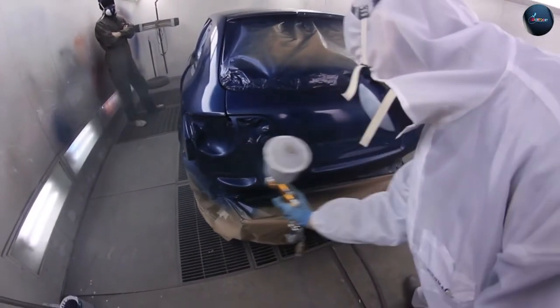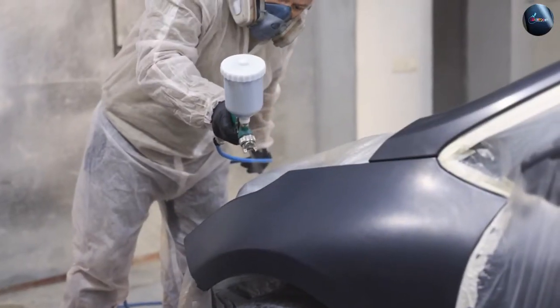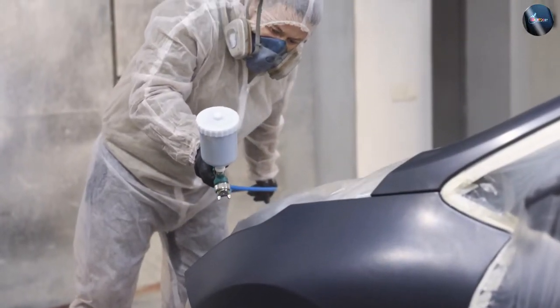Enamel paint, being oil-based, requires more attention to detail during application. It often requires more thinning and may have a longer drying time.